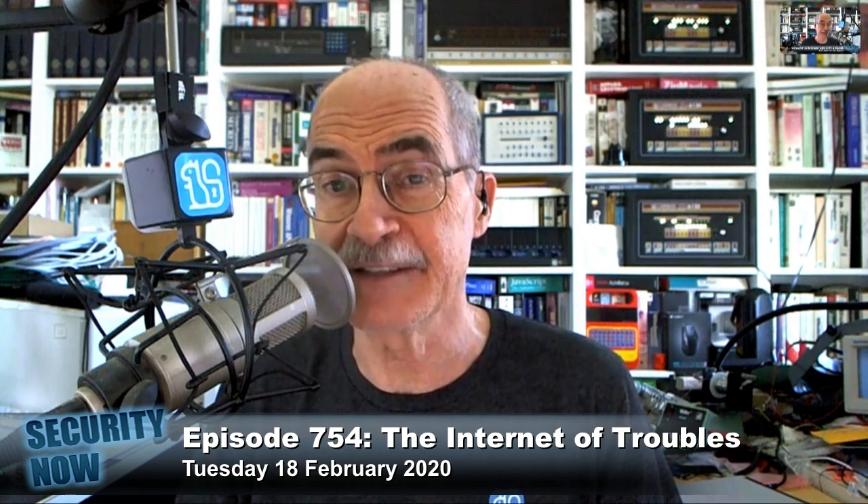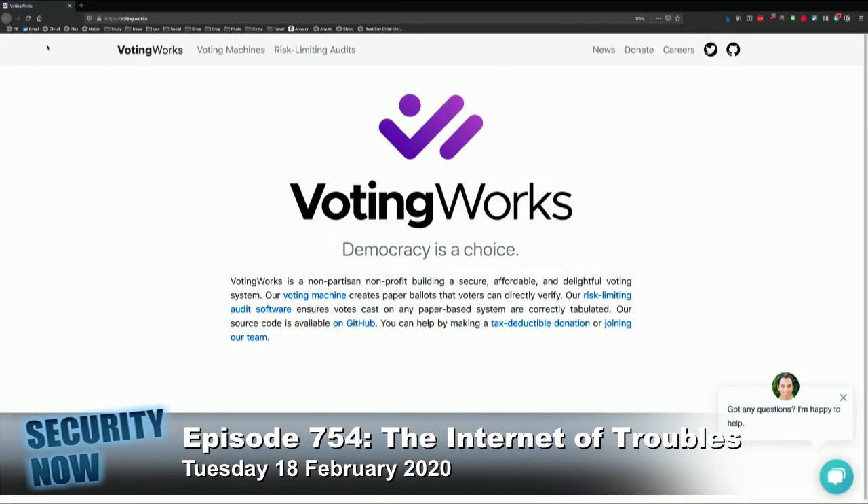And Leo, if you go there, you will like what you see. Their homepage is exactly what we would want to see. It states: 'Democracy is a choice. VotingWorks is a nonpartisan, non-profit building a secure, affordable, and delightful voting system.' It's delightful. 'Our voting machine creates paper ballots that voters can directly verify.' That's good. 'Our risk-limiting audit software, which of course is based on what Microsoft has done, ensures votes cast on any paper-based system will be correctly tabulated. Our source code is available on GitHub.'